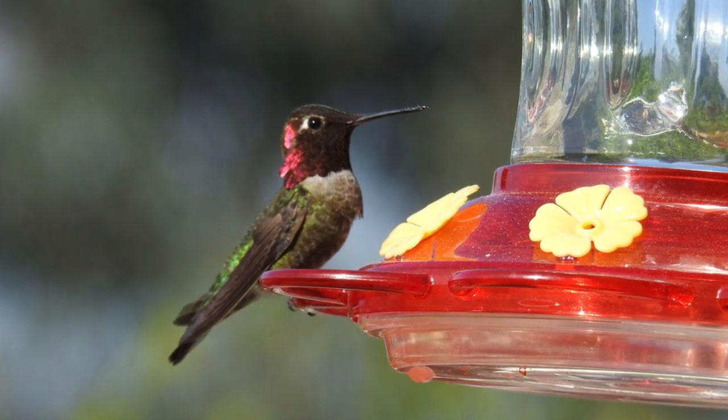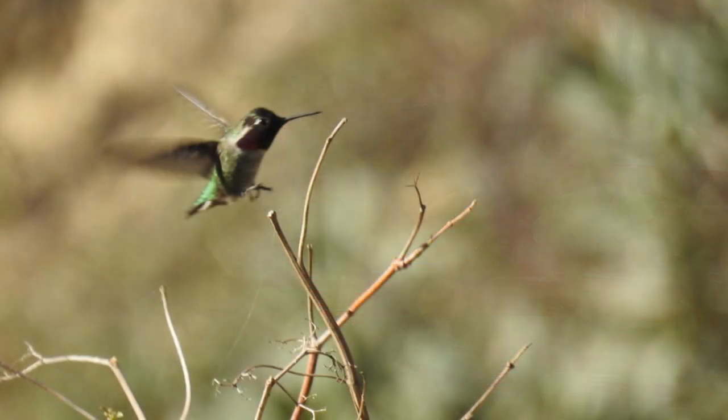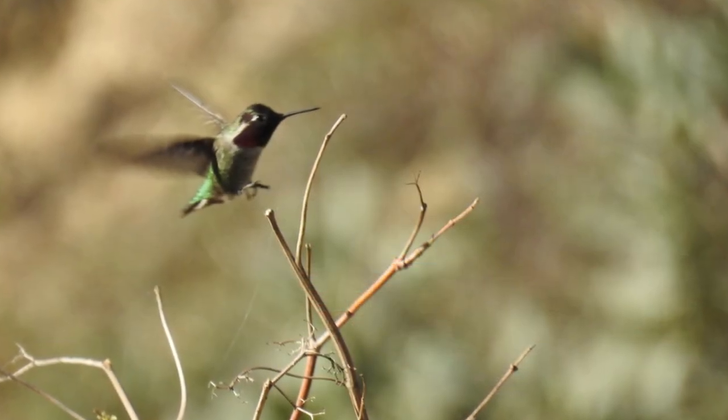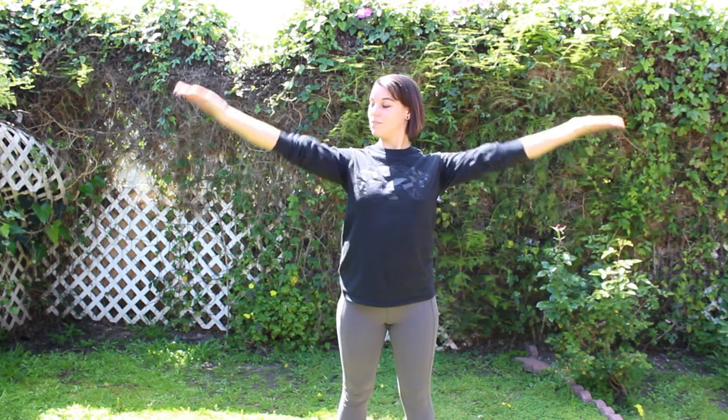This is an Anna's Hummingbird. This is a very common species of hummingbird here in Southern California. Hummingbirds are very small and very fast — in fact, they move their wings so quickly that it can even be hard to see at all. But if you were to slow that movement way, way down, you would see that hummingbirds have a very unique way of flapping their wings. They flap their wings in a figure-eight motion. This allows them to move upwards, downwards, backwards, forwards, and always very, very quickly.